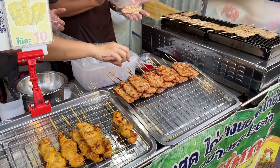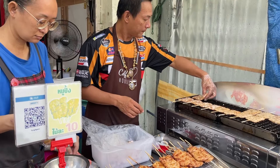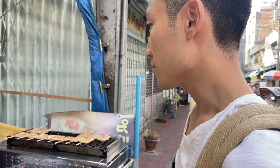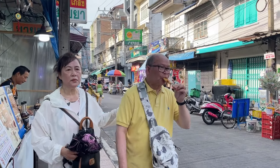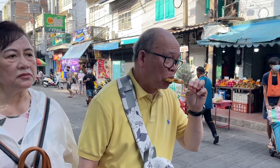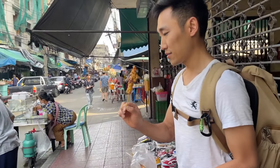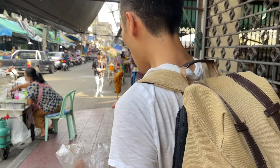We found the first place we want to stop at — it's a grilled chicken skewer stall that looks really good. Each skewer is only 10 baht, which is about 28 cents, and much cheaper than the place in ICONSIAM's indoor night market. It's a steal and it also tastes really good. My uncle really loves it. He says it's really good.